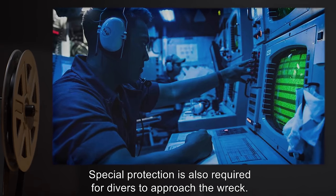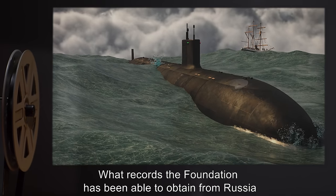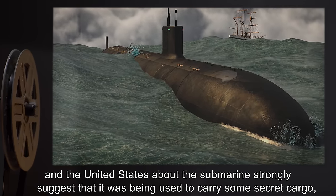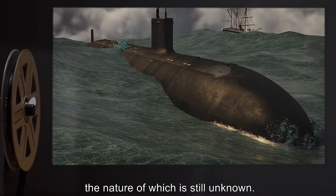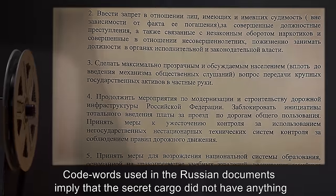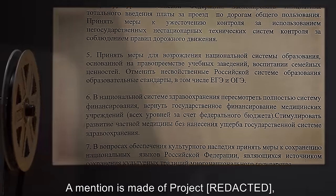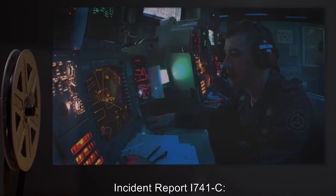What records the Foundation has been able to obtain from Russia and the United States about the submarine strongly suggest that it was being used to carry some secret cargo, the nature of which is still unknown. Code words used in the Russian documents imply that the secret cargo did not have anything to do with the typical nuclear or chemical weapons of the day. A mention is made of Project B, a Soviet [DATA EXPUNGED].